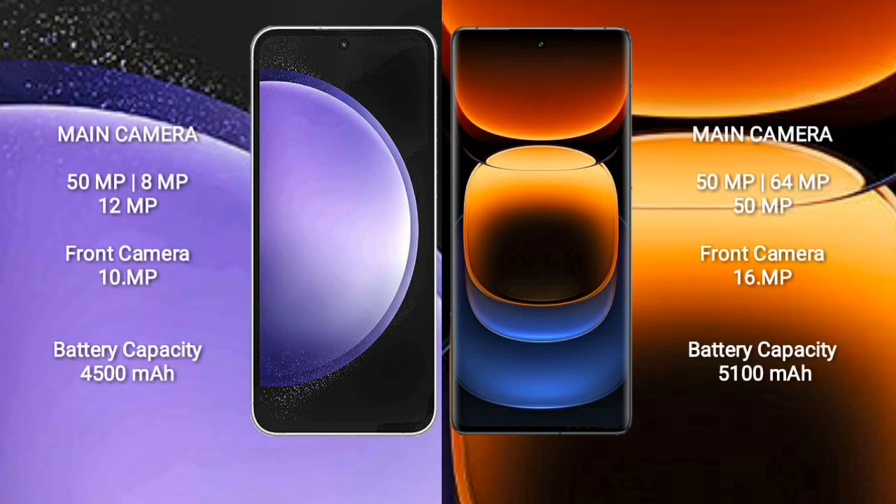Samsung Galaxy S23 FE features a triple rear camera setup: 50MP plus 8MP plus 12MP, and a 10MP front camera. Vivo iQOO 12 Pro comes with a triple rear camera setup: 50MP plus 64MP plus 50MP, and a 16MP front camera.